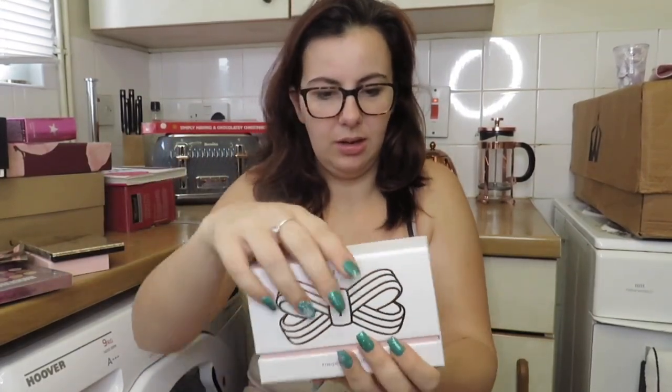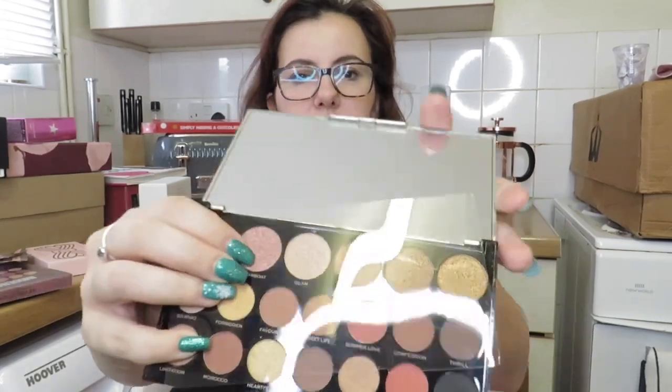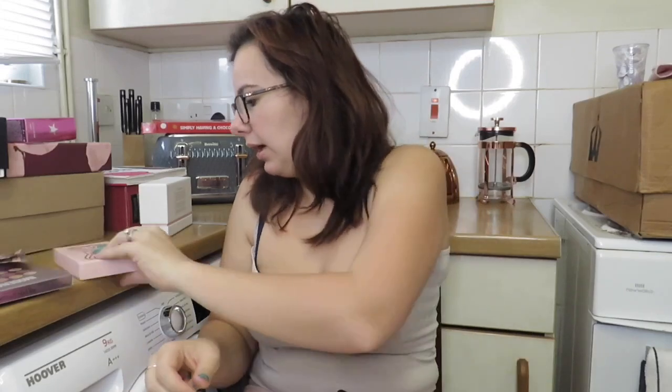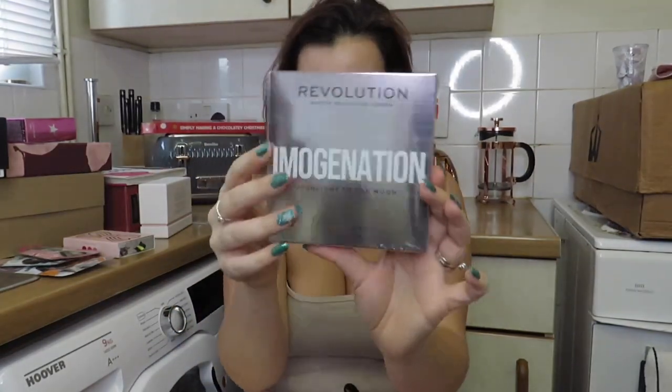Then he got me a Ted Baker set with nail varnishes — look at the varnishes! And then he got me two face masks and eye things. And then he got me an illuminating highlight to the moon set. And that's what my other half got me.